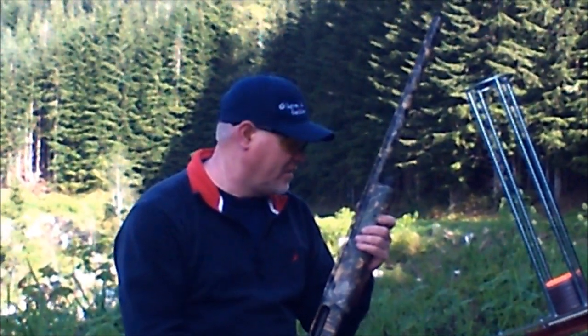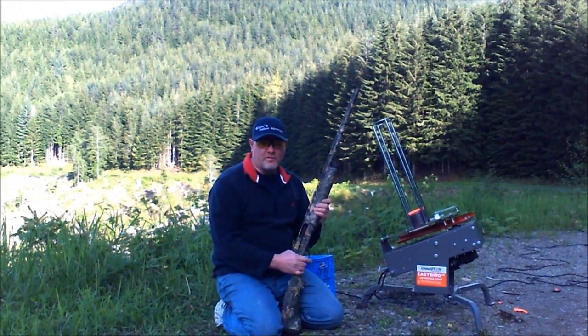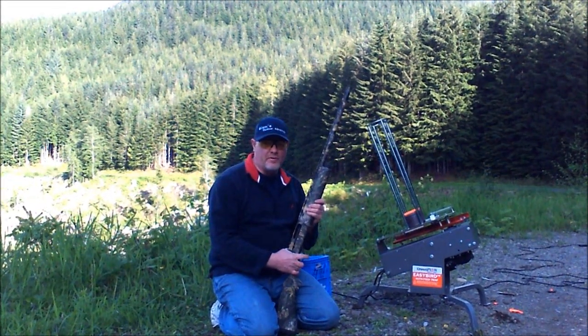Hey, Glenn here from Outdoor Adventures. Just bought this Champion Easy Bird Thrower. Things working great today. Man, what a blast.